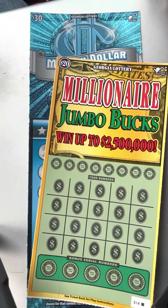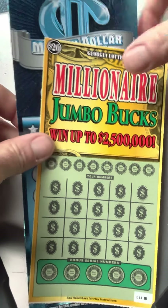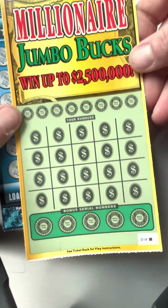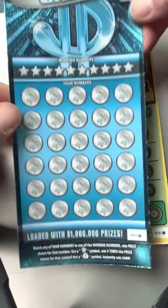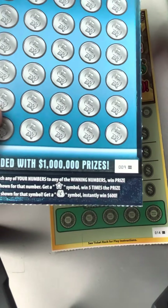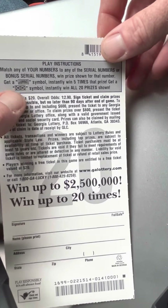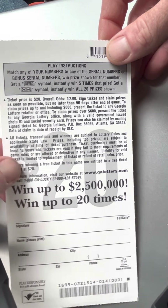Hey folks, it's the Tower Scratcher and I've got a $50 session of Georgia Lottery tickets. These were the last two tickets in the machine. I've got a $20 Millionaire Jumbo Bucks, ticket number 14 black box, and I also picked up the last ticket of the $30 Million Dollar Giveaway, ticket number 9 black box. The odds are one in 2.9, and if you find the jumbo symbol that's five times the prize; if you find the dollar bill, that's a win-all-20.